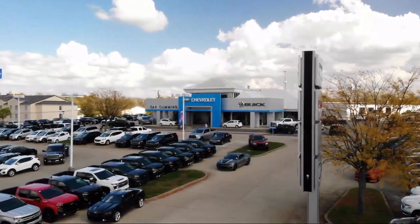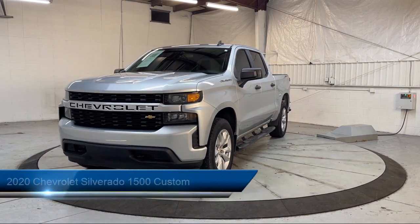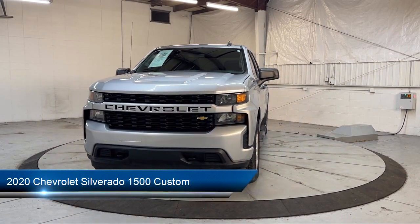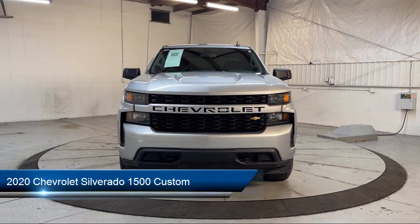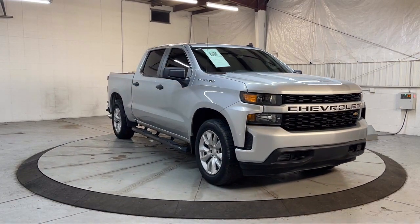Welcome to Dan Cummins of Georgetown, and here's a look at one of our many great vehicles for sale. It comes equipped with a custom convenience package, trailering package, rear view camera, steering wheel mounted electronic cruise control, and keyless entry.